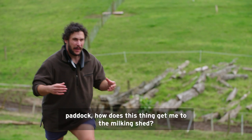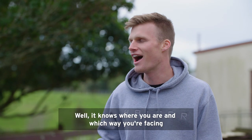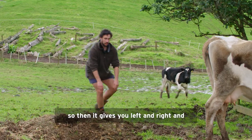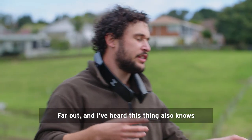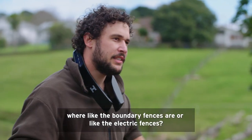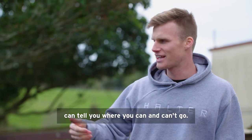If I was like a cow in the paddock, how does this thing get me to the milking shed? It knows where you are and which way you're facing, so they can give you left and right and back and forward cues on how to get to the shed. And I've heard this thing also knows where the boundary fences are, or like the electric fences? Ultimately you don't actually need fences, because it can tell you where you can and can't go.